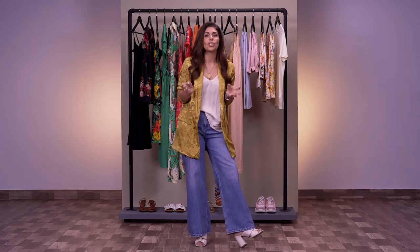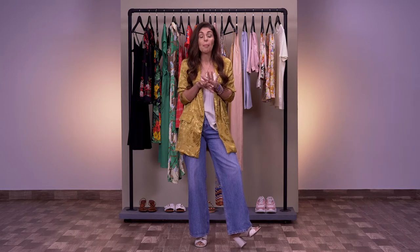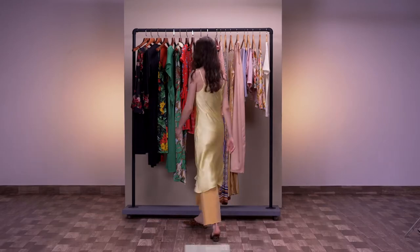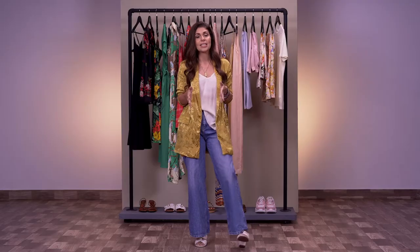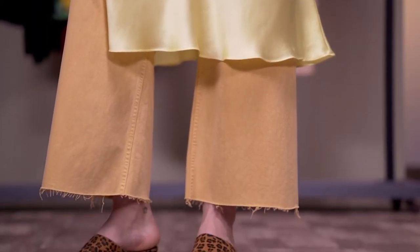There are so many lingerie-inspired pieces in fashion right now, and my personal favorite is the slip dress. For me it's never gone out of style, but if you want to be really on point this season, team a slip dress with flared trousers — think retro 70s.